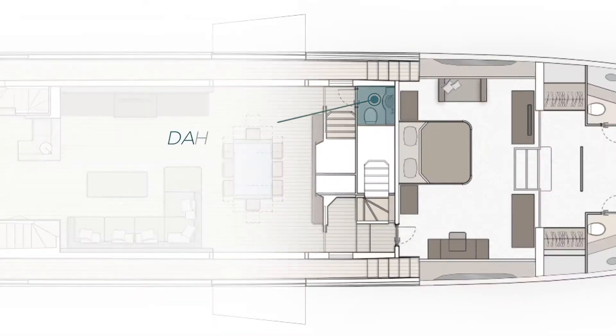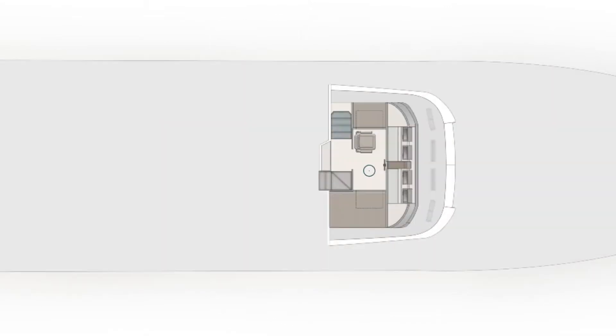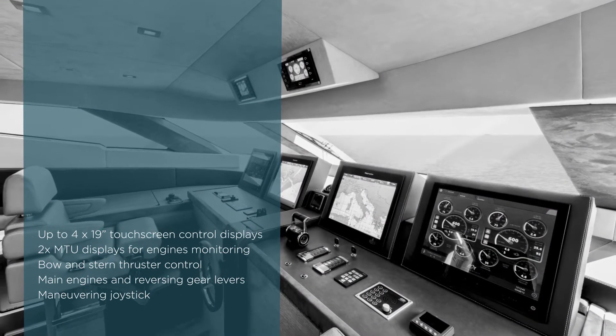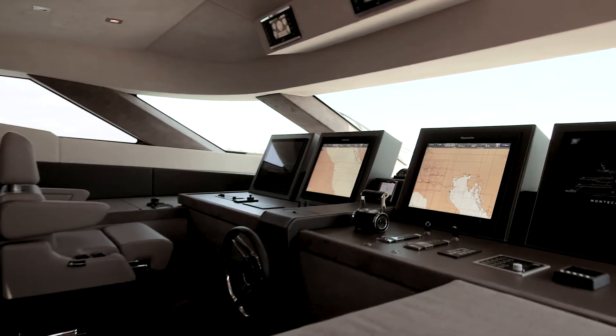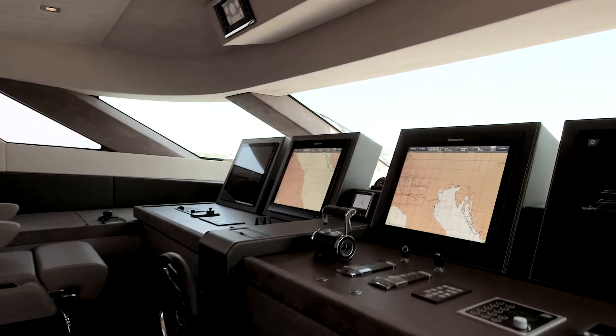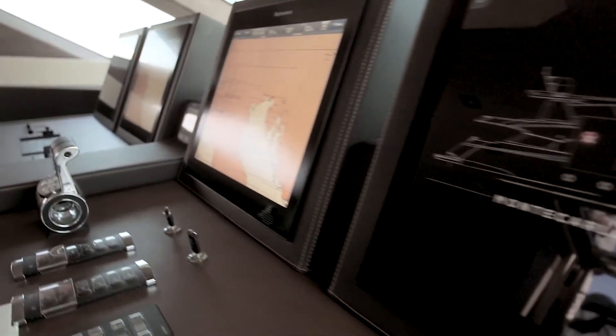Coming back to the main deck, next to the day head guaranteeing privacy and not interfering with the starboard guest area access, the stairs on the port side take us to the raised pilot house. Here the MCY 105 dashboard is equipped with top-edge technologies, giving the perception of being on board a mega yacht, with a comfortable position overlooking the sea and a state-of-the-art station for navigation and monitoring.